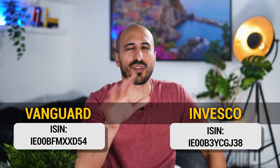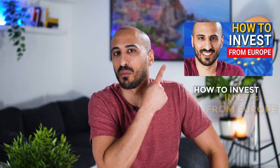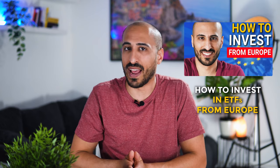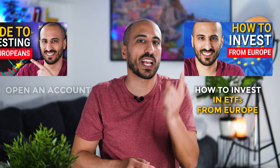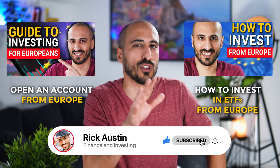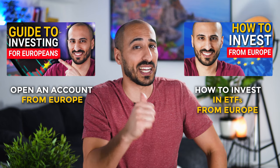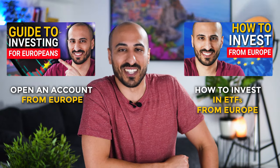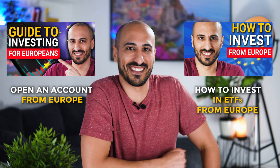For an introduction on how to invest in ETFs from Europe, check out my video from last week. If you want to learn about different brokers in Europe and how to choose the best one, check out that other video. I hope you enjoyed this video — if I could be of any help, drop a like and subscribe to the channel, because every week you'll get new investing videos. I wish you a great day or evening, and as always, I'll see you in the next video. Ciao!